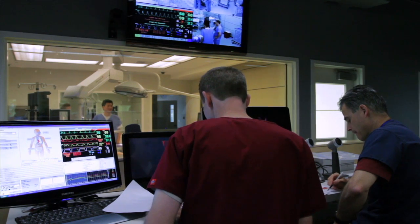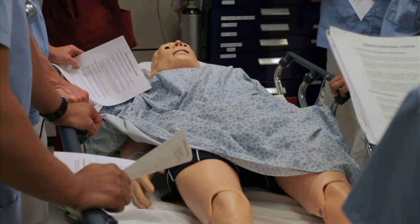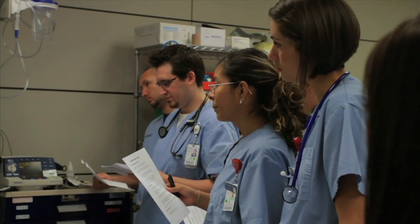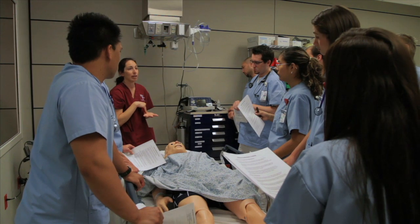Featuring the latest cutting-edge technology and simulation, Loma Linda University's Medical Simulation Center is preparing healthcare professionals for excellence in patient care.